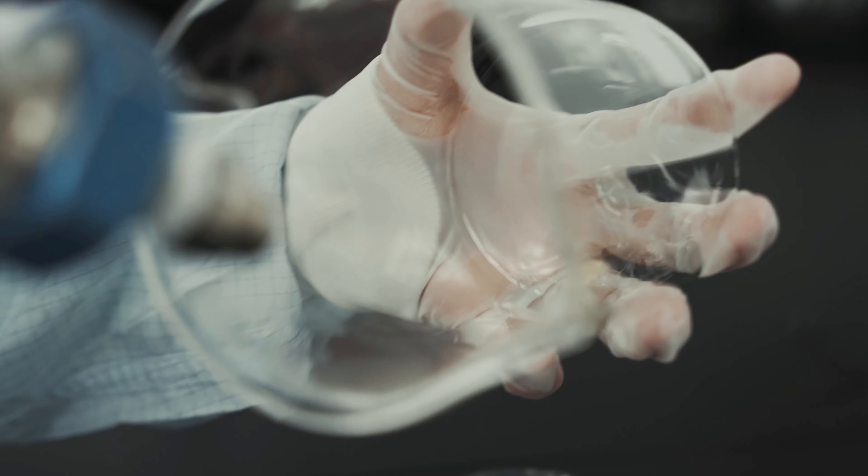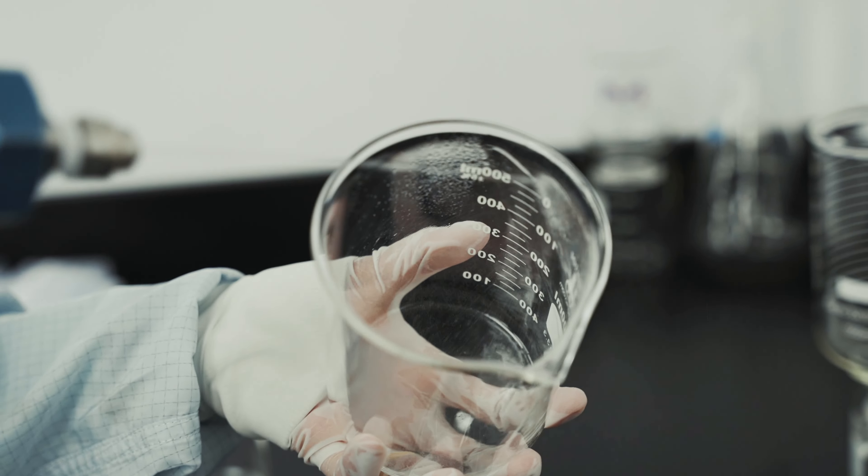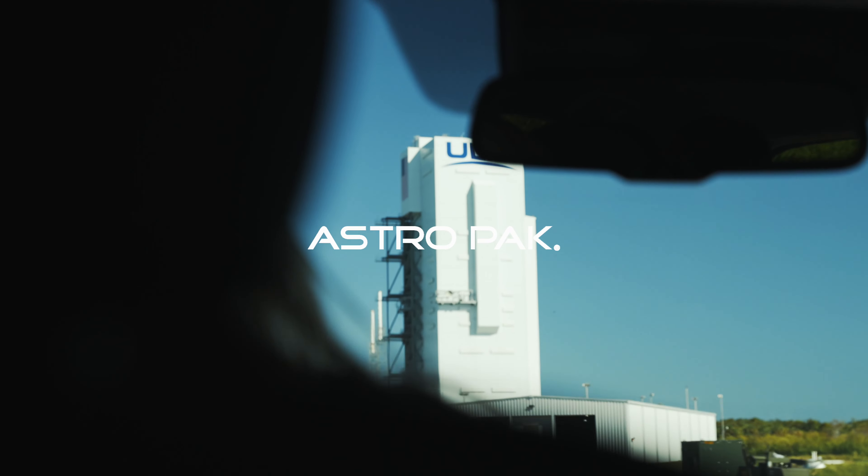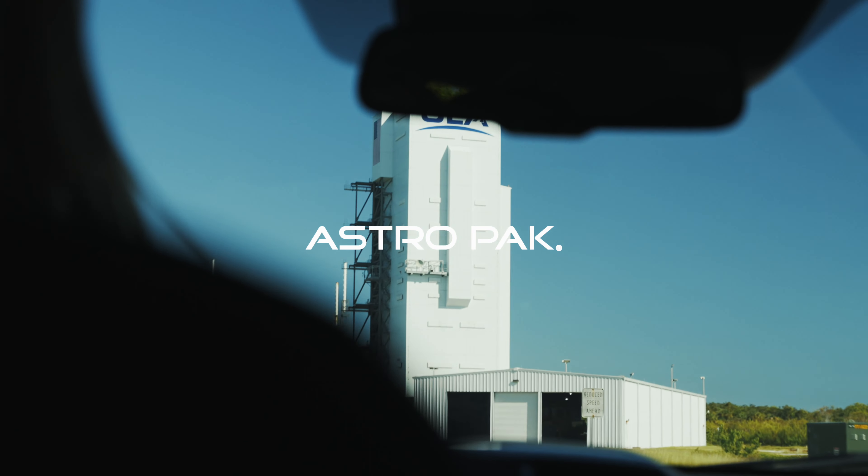Super cool experience getting to go on site at the Kennedy Space Center today and learn a little bit more about what our field and clean room services do for all of the major aerospace companies that launch and work out of there. I hope you enjoyed a little behind-the-scenes tour, and we'll see you next time. Thanks for listening.